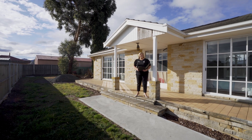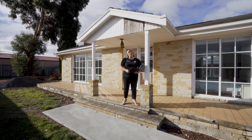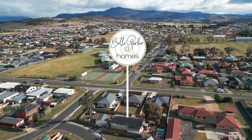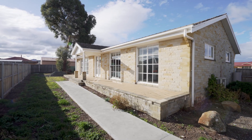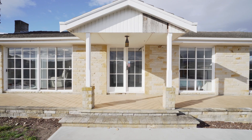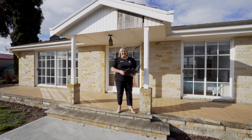G'day guys, Belle Parker here from Belle Parker at Homes and welcome to our new listing at number one Lucas Place in Brighton. It's a cracker of a property this one. We've got three bedrooms, renovated bathroom, renovated kitchen and a whole lot of sun. Let's go and check it out now.